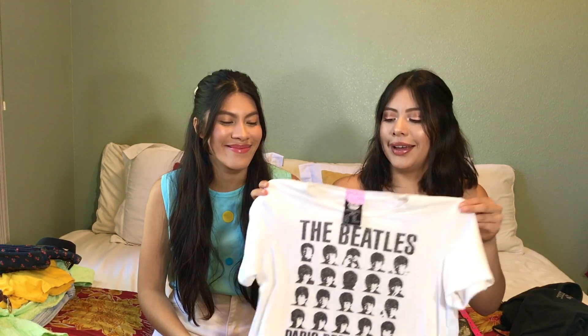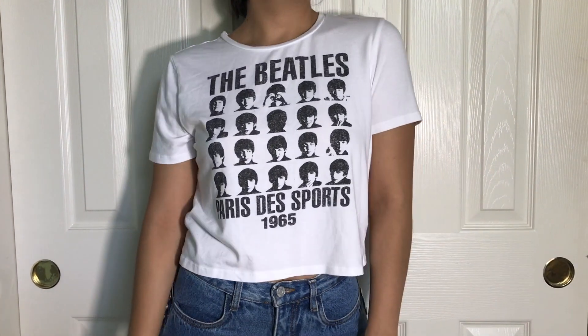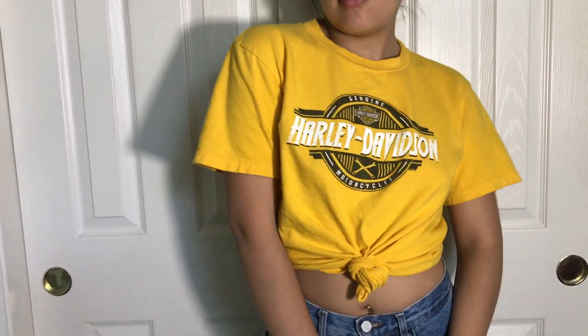Moving on to t-shirts. The first one is a black and white Beatles graphic tee — it's a little bit of a crop top but not too cropped, so it's dress-code friendly and a very versatile piece. We really like the Beatles so you always need that graphic tee. Another graphic tee we got was this really cute yellow Harley Davidson t-shirt from the little boys' section. The color is just our favorite and it looks so cute with denim, which we wear most of the time at school.